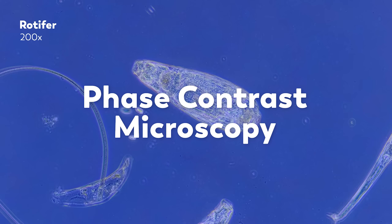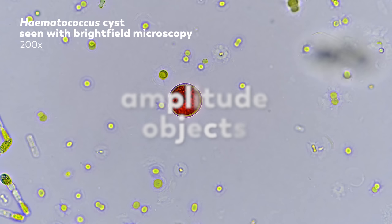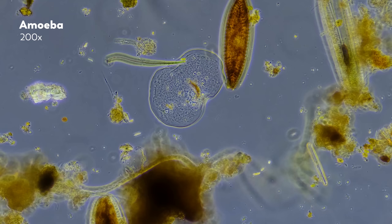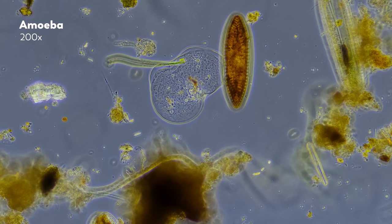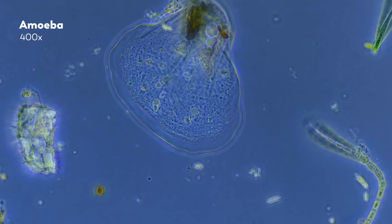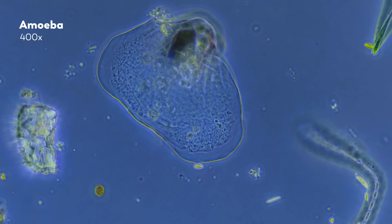Another method to get better contrast than brightfield microscopy is called phase contrast microscopy, and it's built on working with a property of light that we can't actually directly experience. Microbes, or really anything easily visually observed with brightfield microscopy, are called amplitude objects, because as light passes through them, the amplitude of the light wave changes — which we see as changes in light intensity. But there is another class of specimens called phase objects. As light passes through these objects, the waves slow down and shift slightly in phase compared to the unaffected light around them. And our eyes don't process these differences in phase, so in the final image these organisms are very difficult to see.